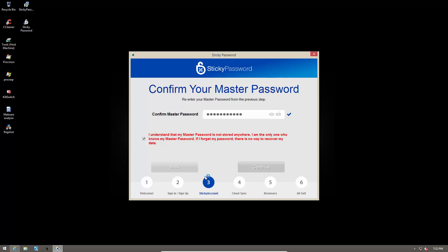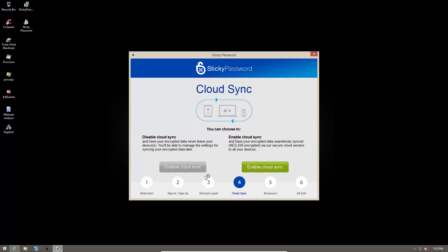Now that we have our master password set we are ready to get started. You can enable cloud sync so that all your devices have the authentication and can start using Sticky Password. To store your passwords, they use AES-256 encryption, so keep that in mind.